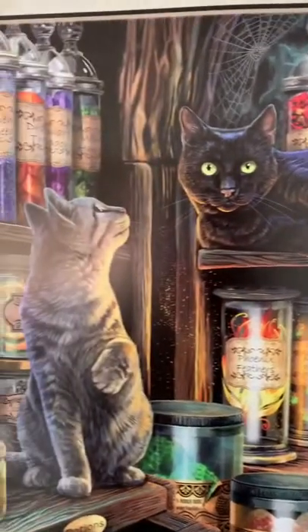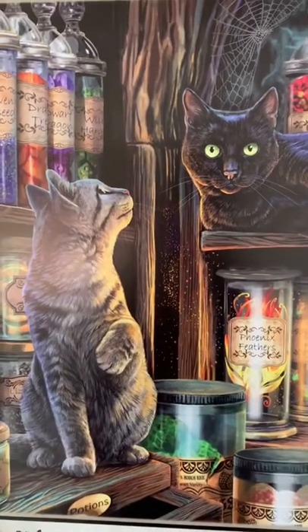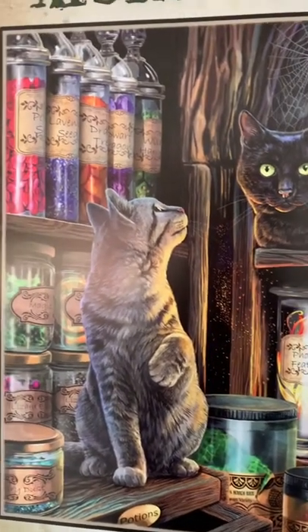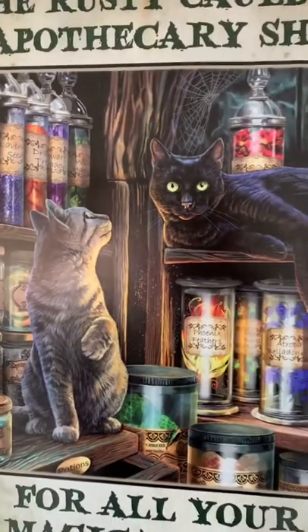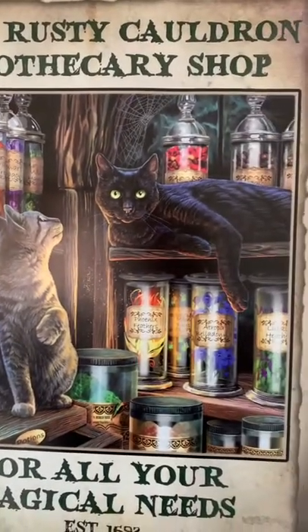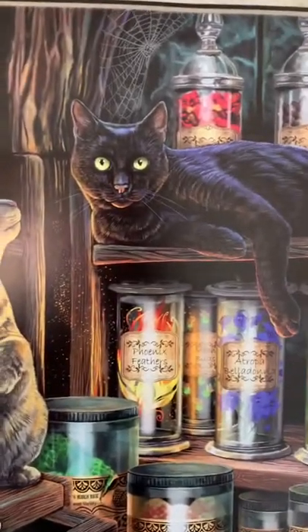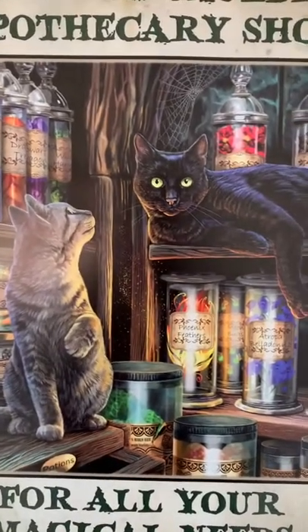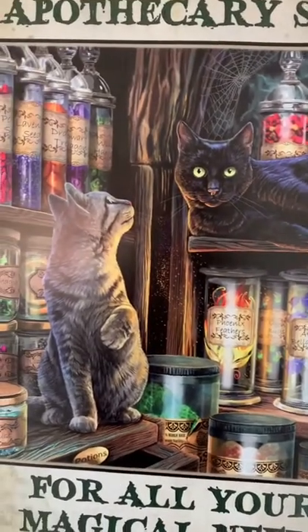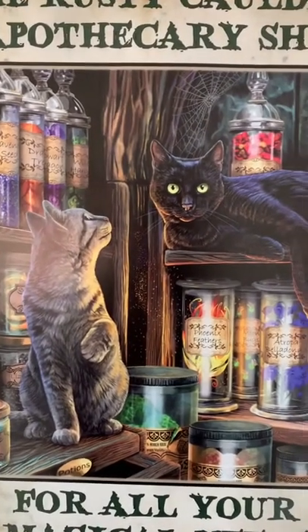This is part of the stock we have in the shop — we always have new things coming in, so come and visit us often. This is the Rusty Cauldron, and you may have noticed a theme: we are actually going to create a whole town. We also have the Salem Inn and the Clairvoyance, so there will be new shops coming soon.